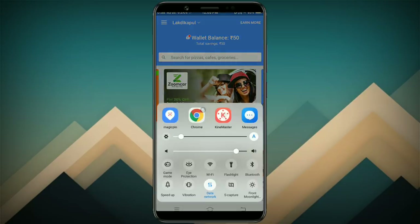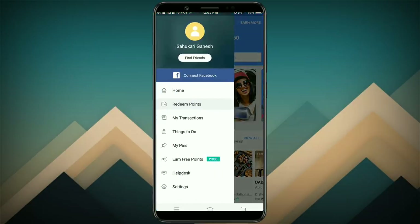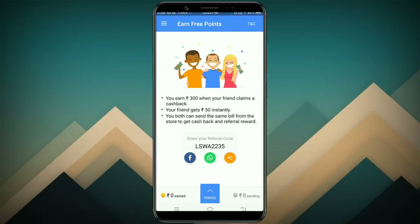If you have the app, you can also use the referral code and you will get $10. You can use the referral code and you will get $10.